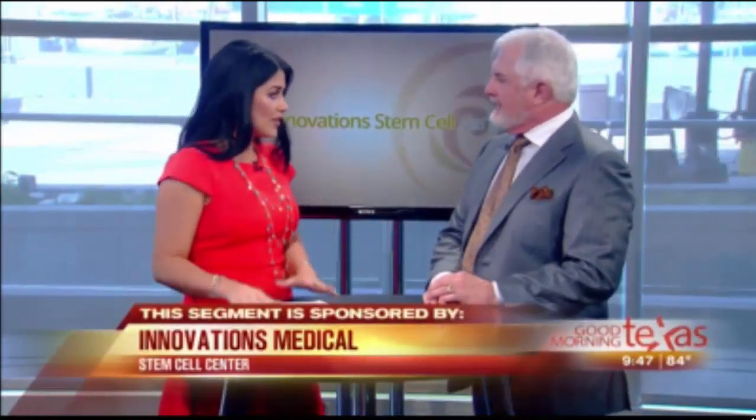New advances in medicine are improving our lives almost every day. One of the most exciting developments is the use of stem cells. Dr. Bill Johnson of Innovations Medical Center is here to talk to us about stem cell therapy and all the great things it's doing for patients right here in North Texas. Thank you for being here.